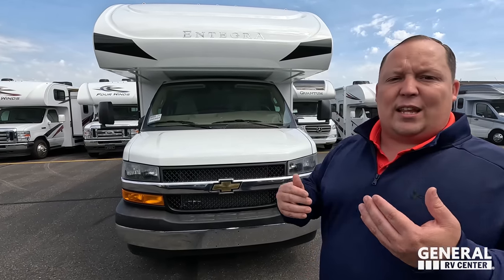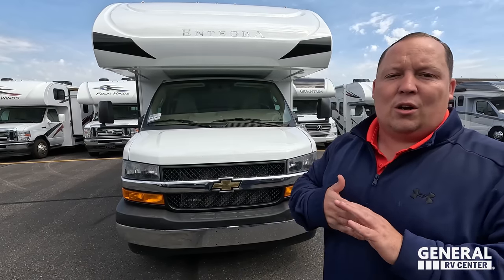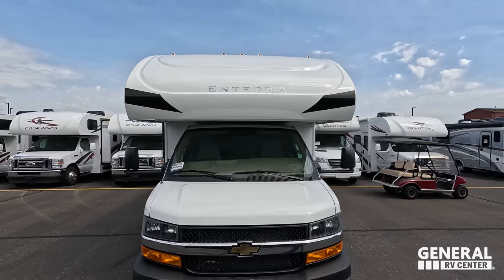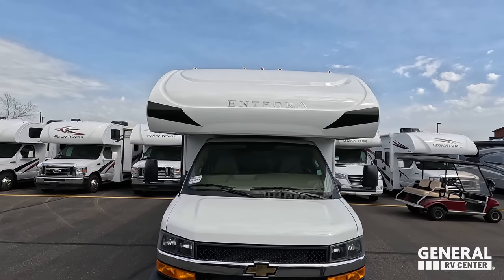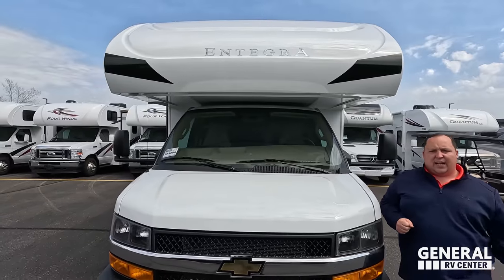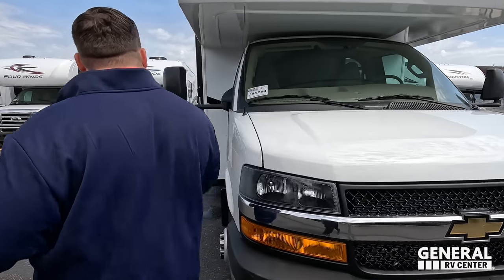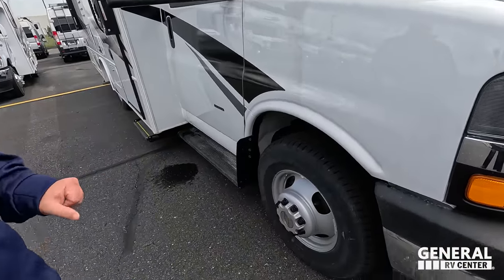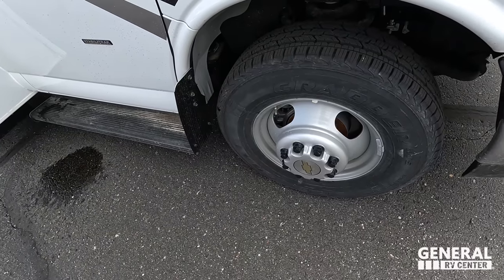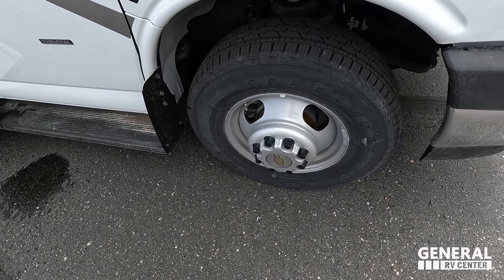They got a fantastic deal that they passed to the dealership, which we're passing to the consumer — wait until you guys hear the price. Up front, we do have a nice bunk over the cap, seamless fiberglass front cap with the seams underneath. The Chevrolet chassis — it's the Chevy 4500, really nice. And look at these tires: General Grabber tires, LT 225-75 R16.